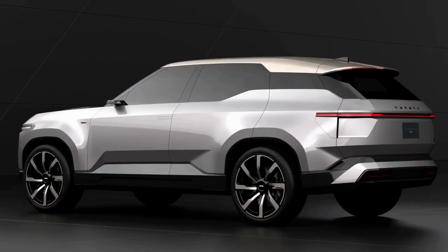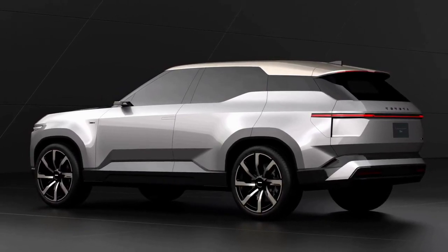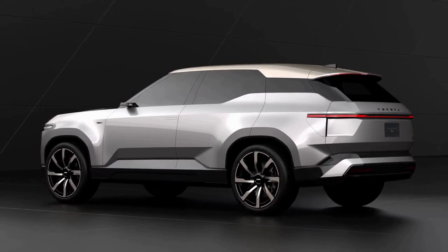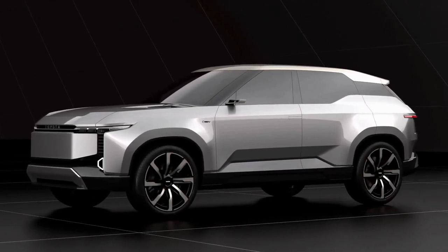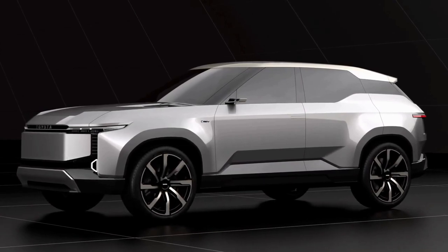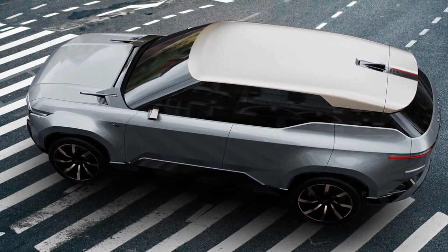The Toyota Land Cruiser SE concept previews the first electric Land Cruiser. Toyota says the three-row EV SUV measures 202.8 inches long, 78.3 inches wide, and 67.1 inches tall. The LC's 120.1-inch wheelbase is about 8 inches longer than the regular 2024 Toyota Land Cruiser.